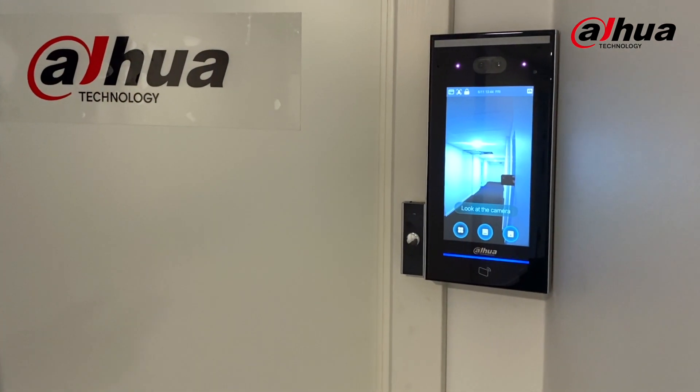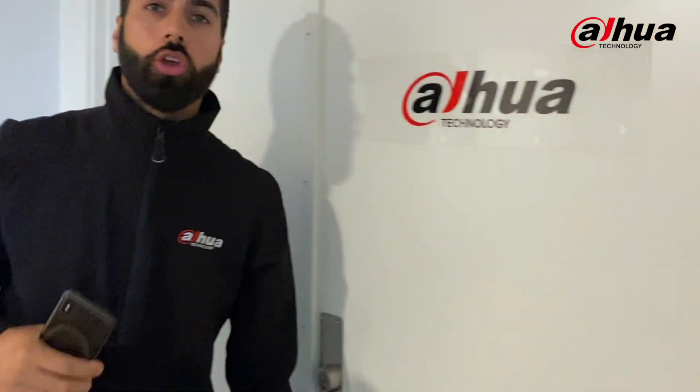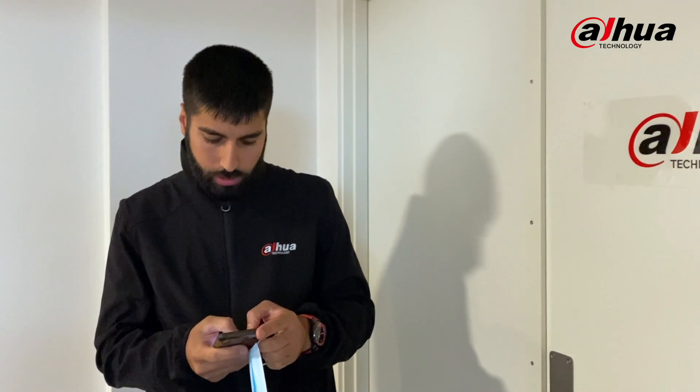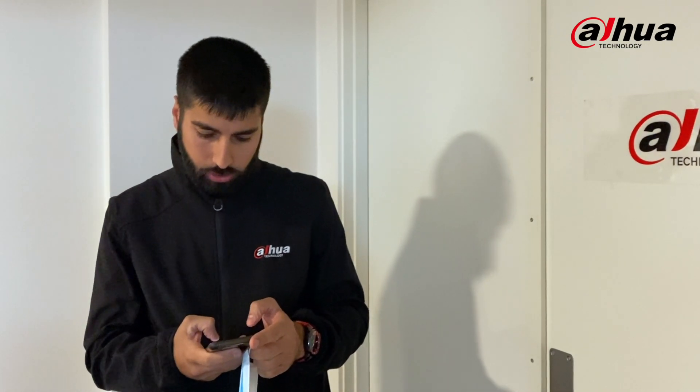But what if we had a video of a person? Sometimes a video would seem more realistic — like it's a person moving — so it might trick the system. Let's try that instead. I made a video of myself, there you go.